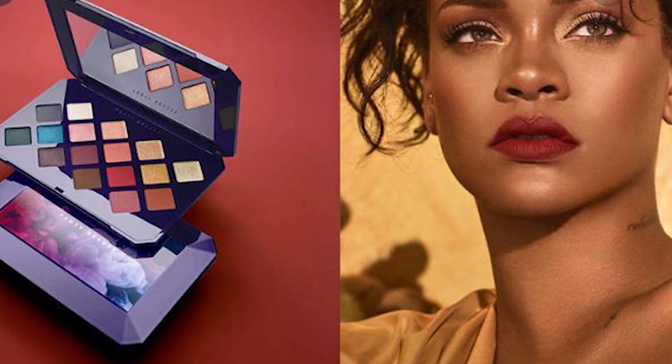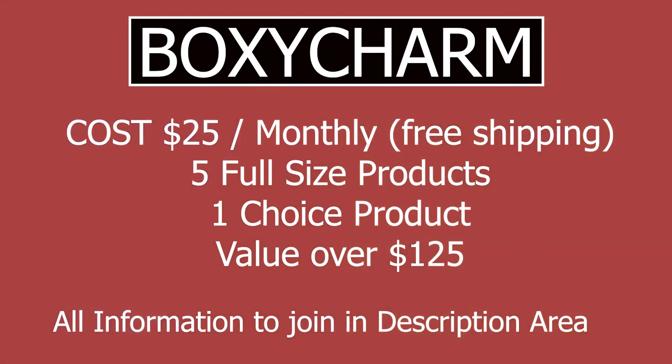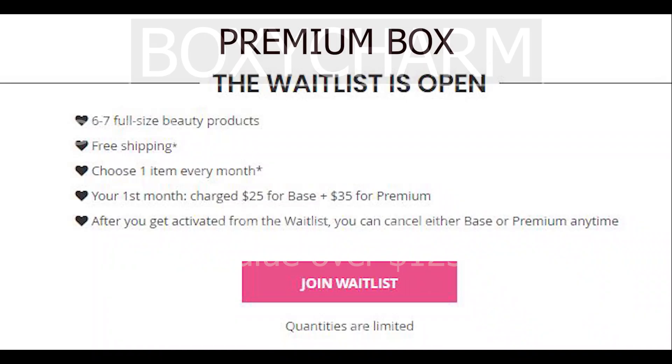Before I get into that, remember if you're not a charmer you need to get in. If you hurry and get in it will cost you $25 and you'll get the February 2020 box — I'll leave my video up above of my review of that box so you can see exactly what you'd probably get. You can also immediately get on the premium wait list and possibly get this box next month. You never know till you try, so let's get into those sneak peeks.